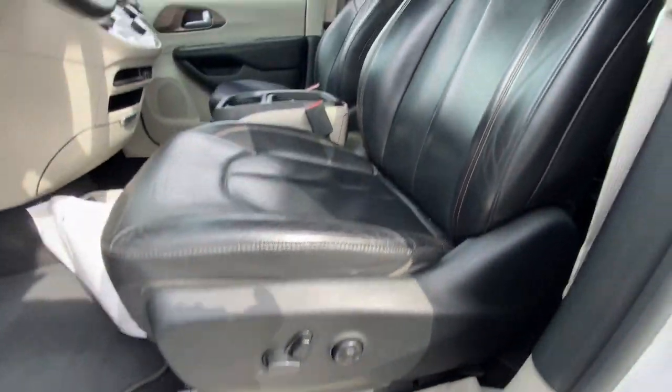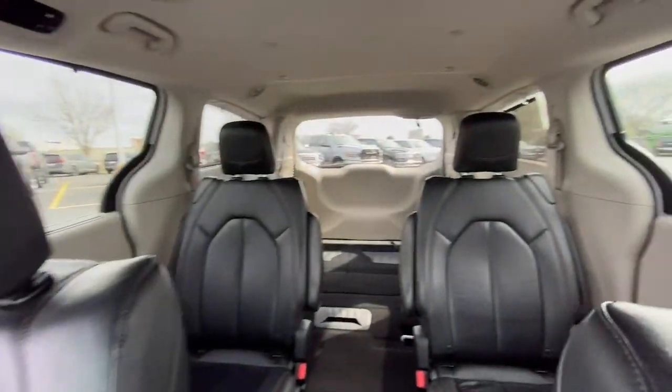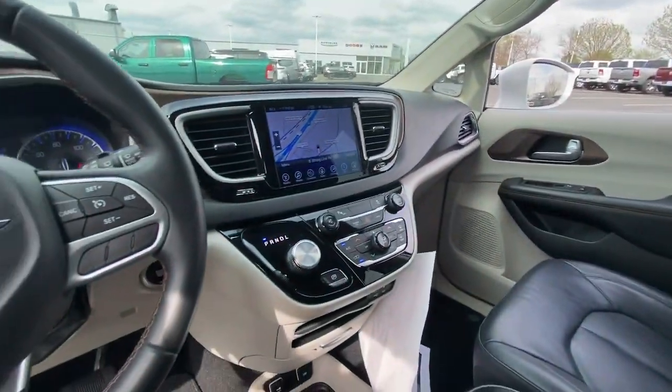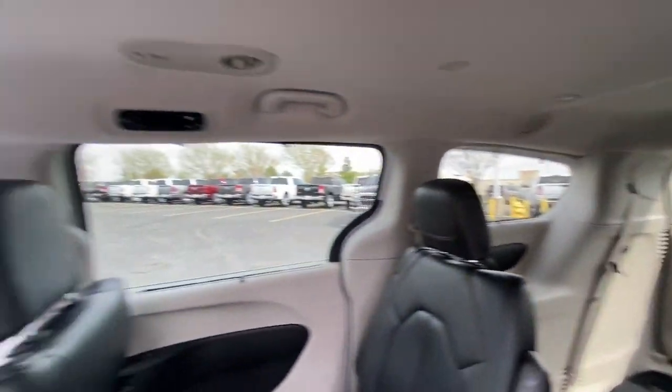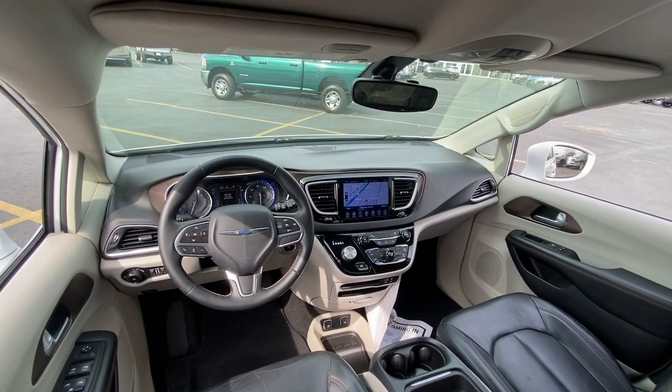The following are some of this vehicle's highlighted options: navigation system, keyless entry, heated mirrors, backup camera, power lift gate, fog lamps, satellite radio, and steering wheel audio controls.